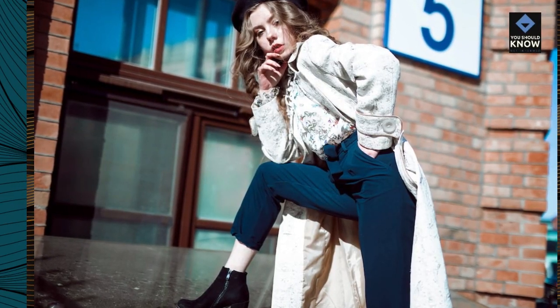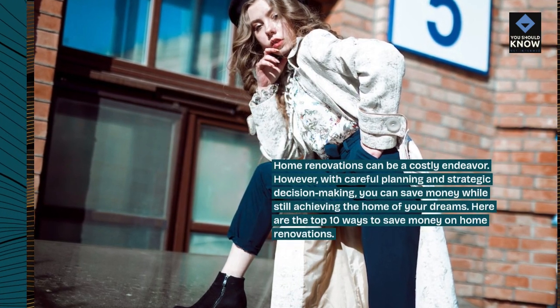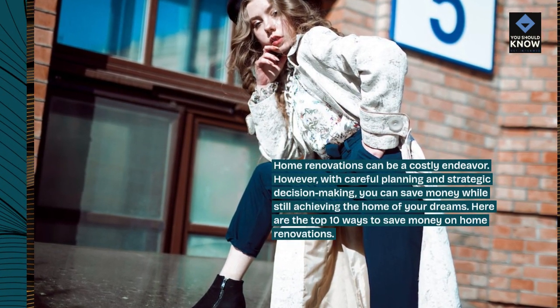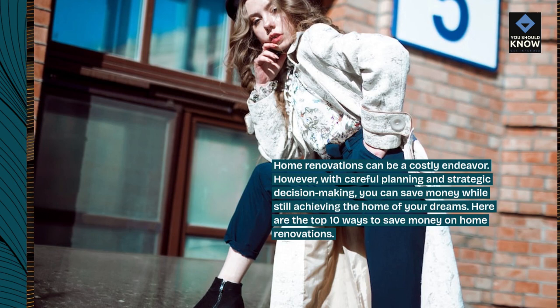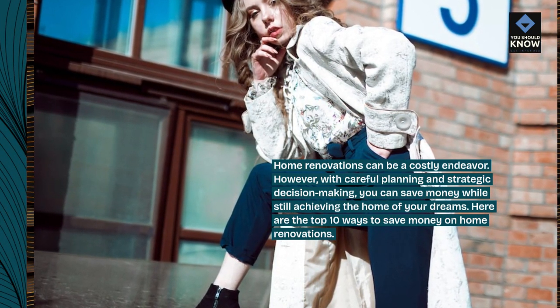Home renovations can be a costly endeavor. However, with careful planning and strategic decision-making, you can save money while still achieving the home of your dreams. Here are the top 10 ways to save money on home renovations.